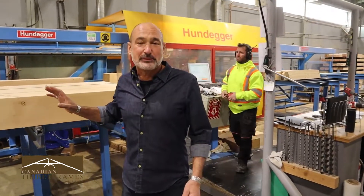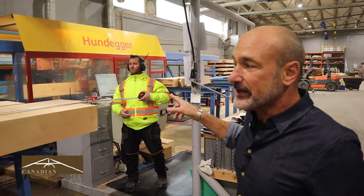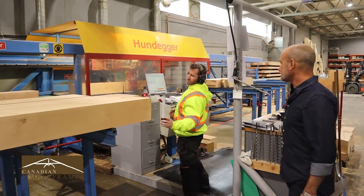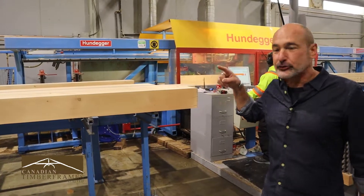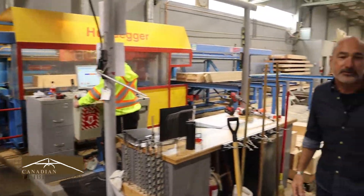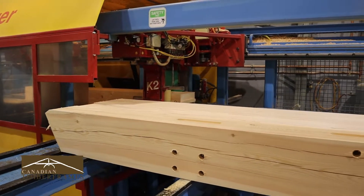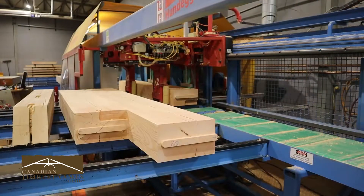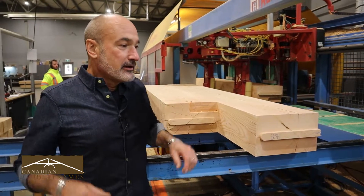So after it's been planed, the famous CNC Hundegger machine — Matt is doing some of the shorter plates or beams. Everything gets programmed up in our design group and gets fed down to the computer on this equipment. If we come around here, you can see some of the notching — so it's been cut to length. And right now the Universal Mill is working on some of the timber. Although a lot of the joinery will be done by machine, there's still a lot of handwork.